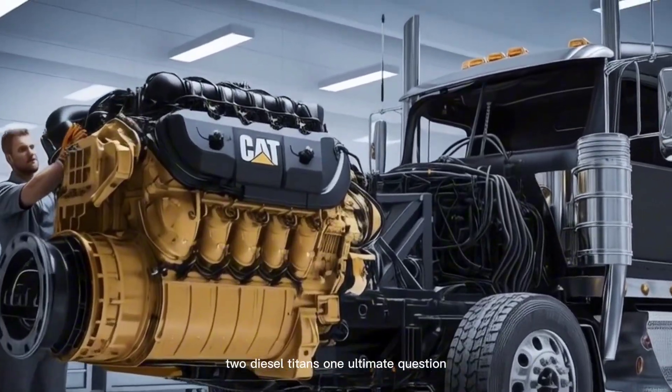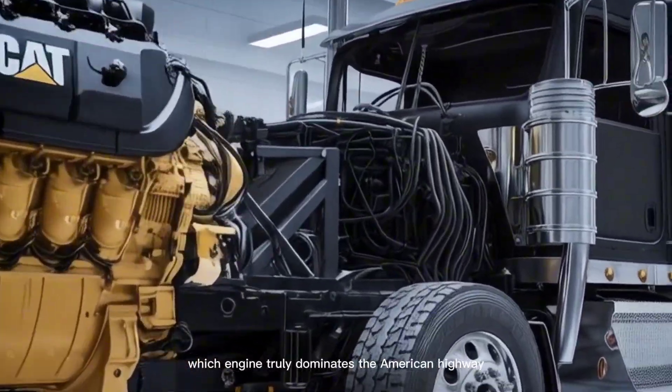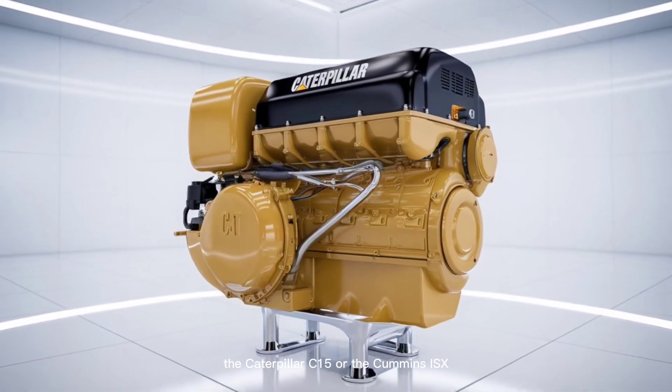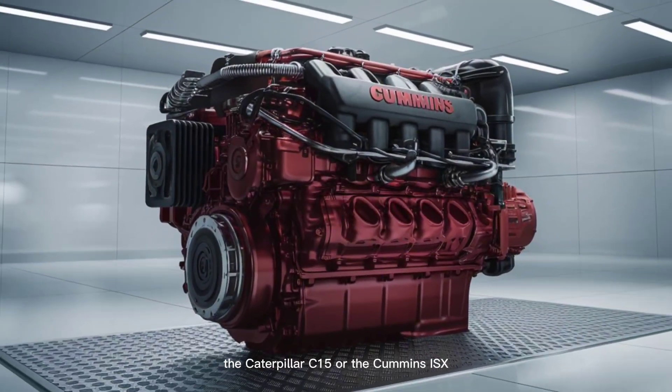Two diesel titans. One ultimate question. Which engine truly dominates the American highway — the Caterpillar C-15 or the Cummins ISX?